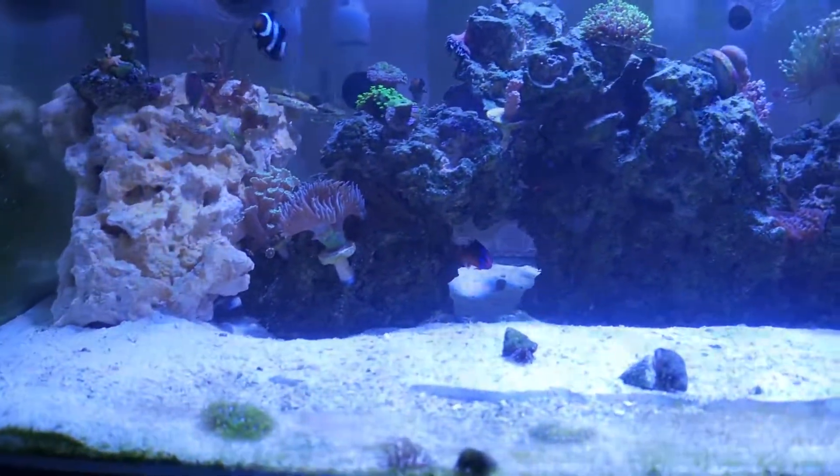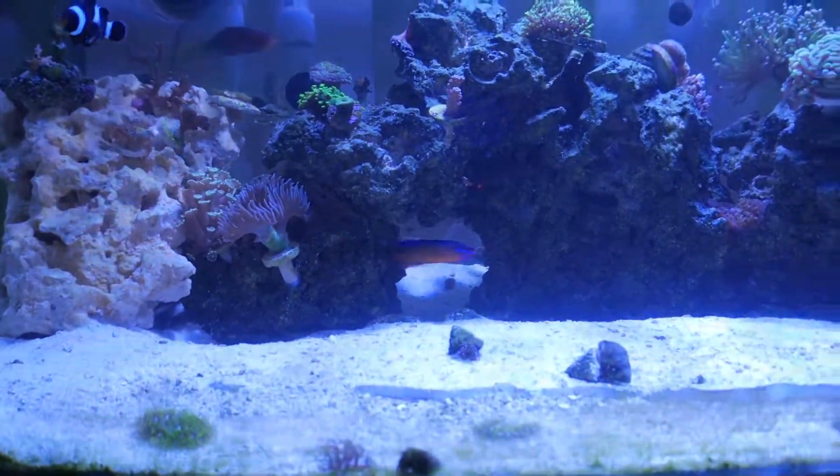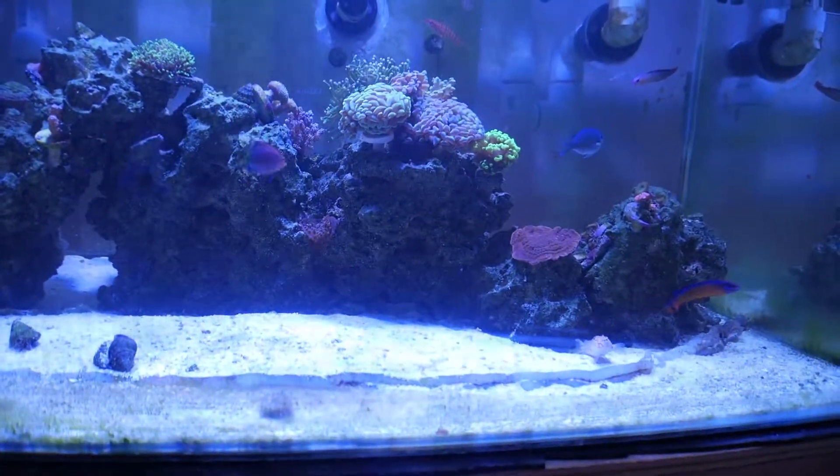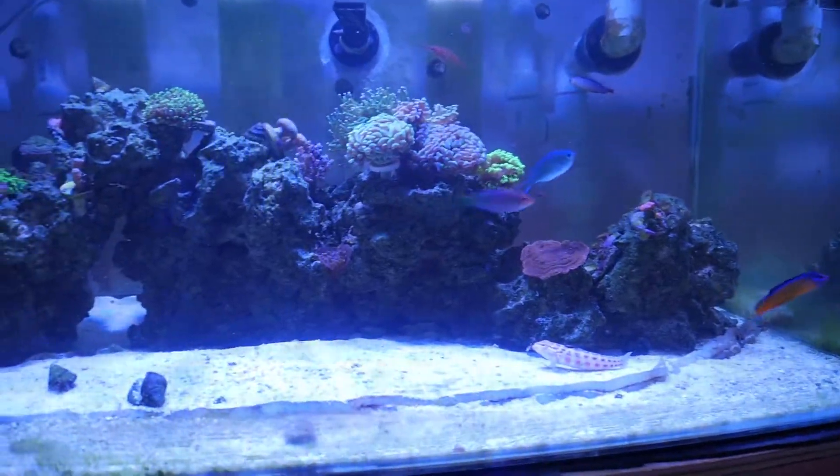He never bothered my golden sleeper goby, didn't bother my firefish, and didn't bother my long nose hawk. Those have similar body structures to him and he hasn't bothered those one bit. The only fish he bothered was the sand perch, and he did that for a couple of months until the sand perch had enough of him. Once he understands his place in the tank, he will leave everyone alone and won't bother a thing.